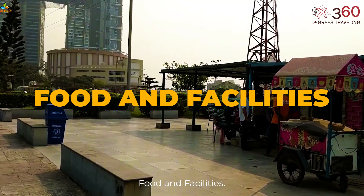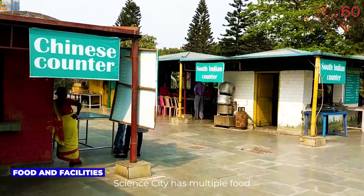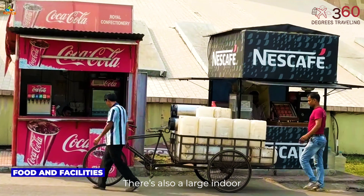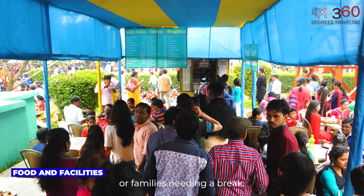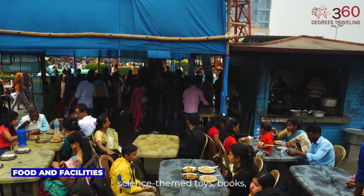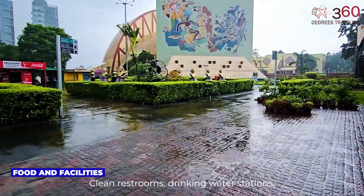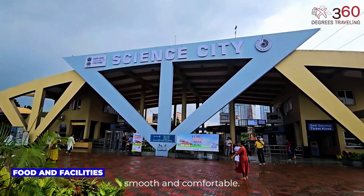Food and Facilities. Science City has multiple food courts and snack kiosks serving everything from samosas and cold drinks to hearty lunch plates. There's also a large indoor cafeteria perfect for school groups or families needing a break. You'll find souvenir shops selling science-themed toys, books, and memorabilia — a great way to take home a piece of the fun. Clean restrooms, drinking water stations, and wheelchair accessibility ensure that your visit remains smooth and comfortable.